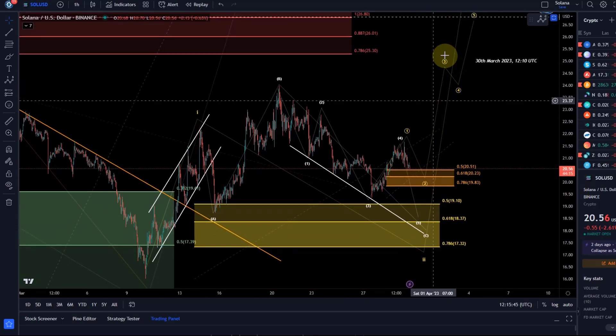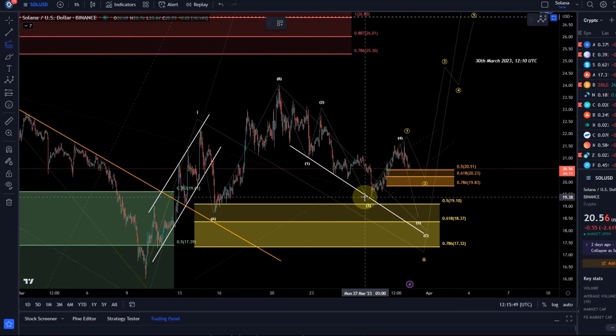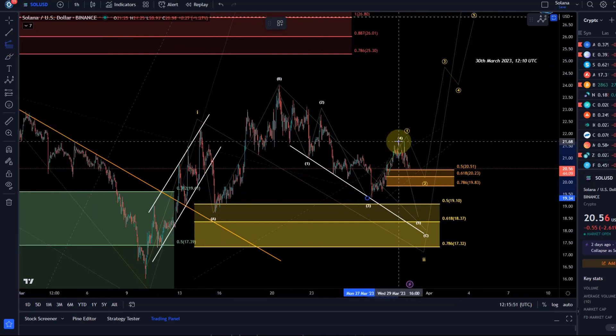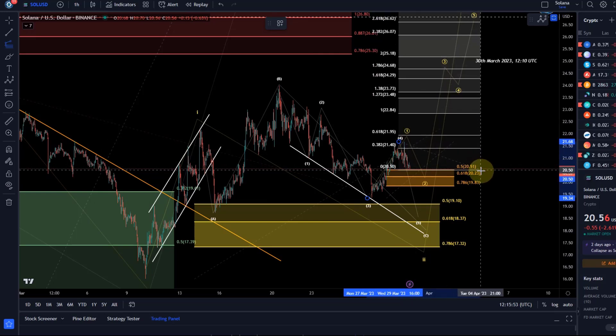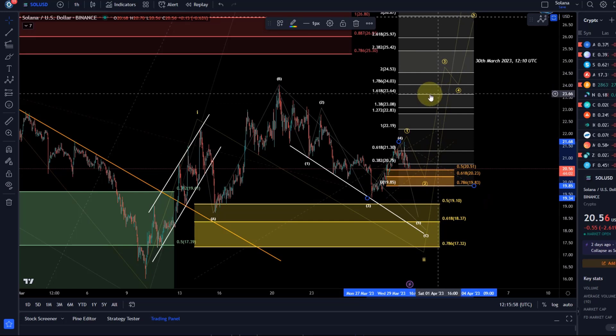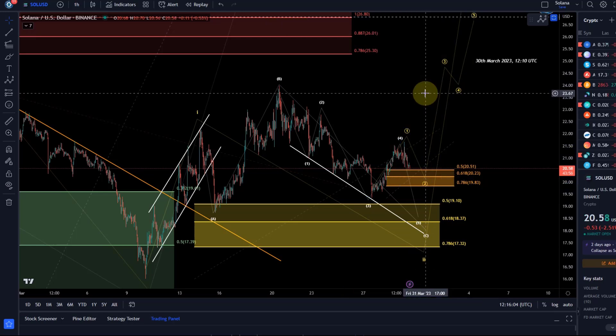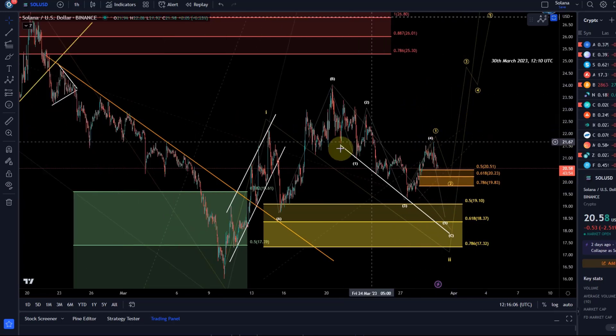I can give you an estimation of where we might land. If this really was a wave one, we come down in wave two — maybe all the way to 19.83 — then the target of a third wave would be around 23.60. So that's just an idea. Not much is happening yet; we're still in the range and waiting for Solana to make a decision.